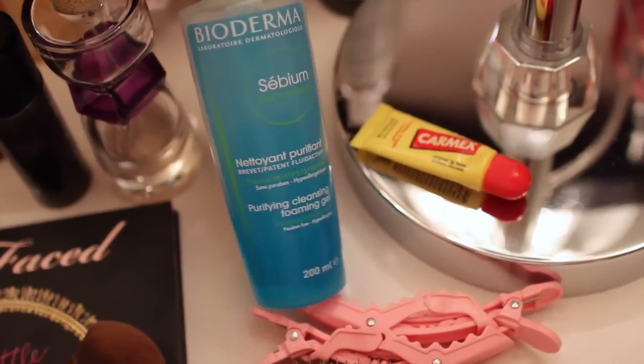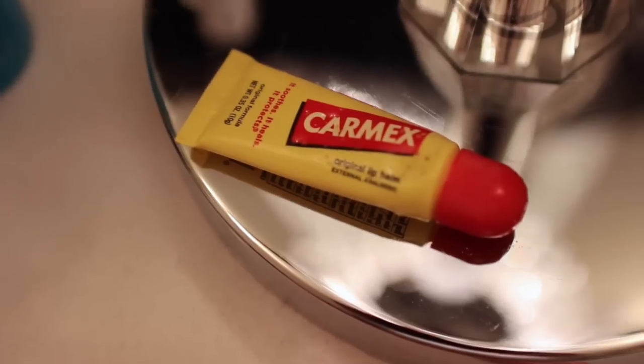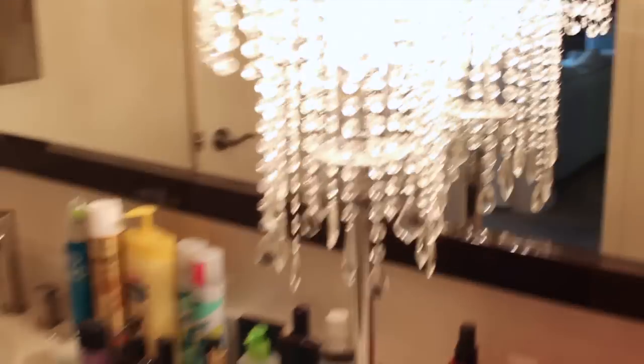This you guys have seen before - it's basically just a cleanser, but I really do feel like it gets every single thing off, which I love. I use Carmex for my lip balm when I need a nice deep treatment.